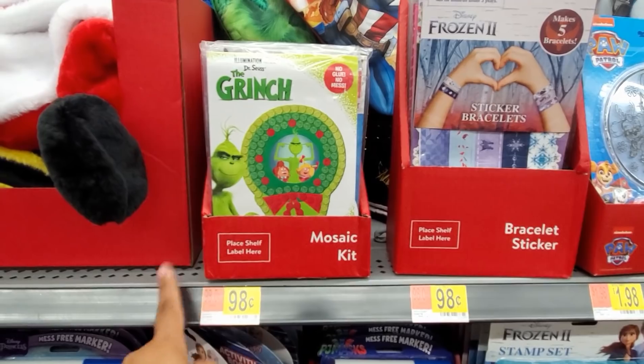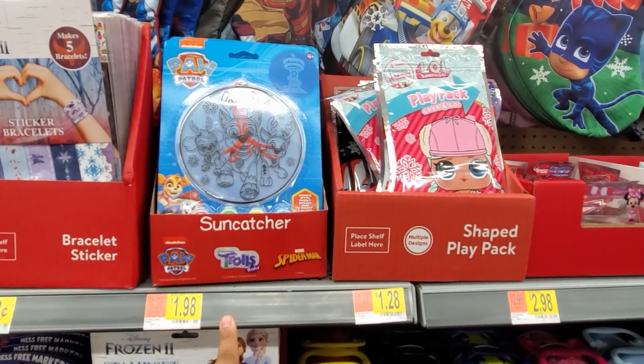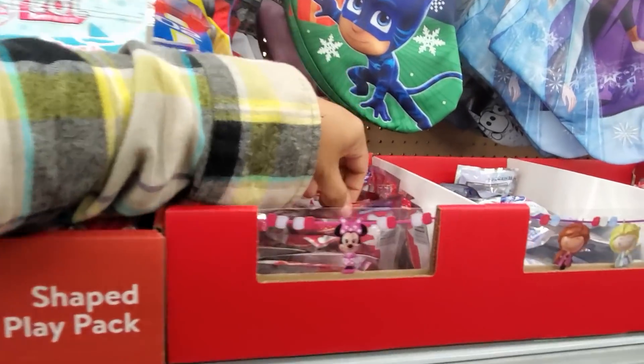Mosaic kit, $0.98 — you will make $5 worth for only $0.98. Put that in their stocking. $1.98. Suncatcher, $1.28. Grab and go play pack, $2.98.